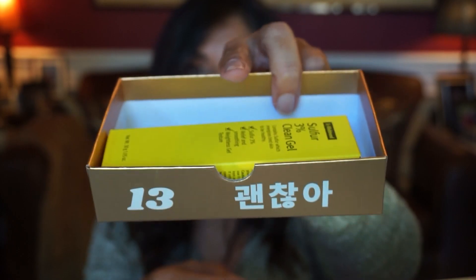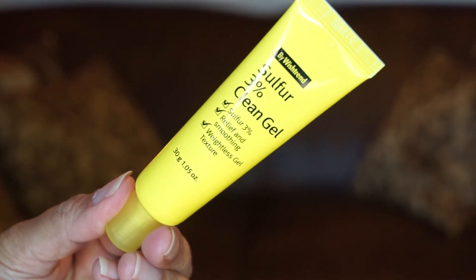Day thirteen is from By Wishtrend and it's the Sulfur 3% Clean Gel — a weightless gel texture to give relief and smooth the skin. It's a spot treatment — you just apply it wherever you need it. It also says you can use it on the entire face, spread thinly as the last step of your skincare. I'm liking the products so far because this is great for my acne prone skin, and it comes in a pretty yellow bottle.